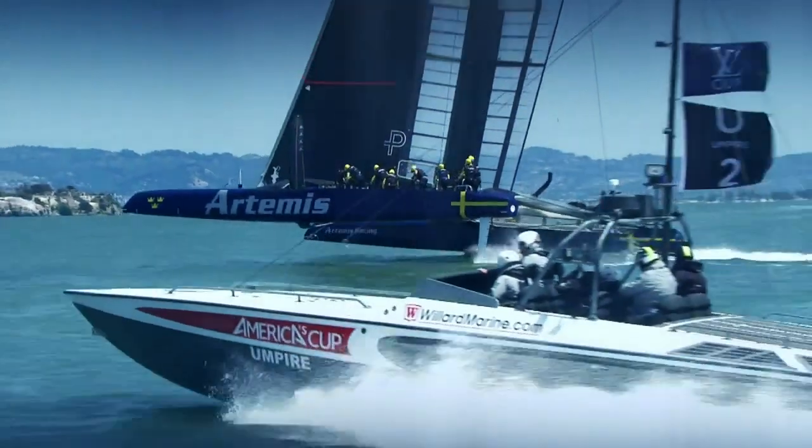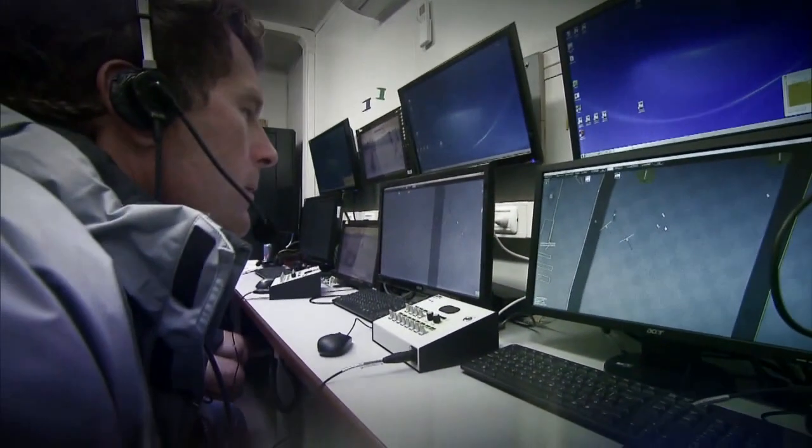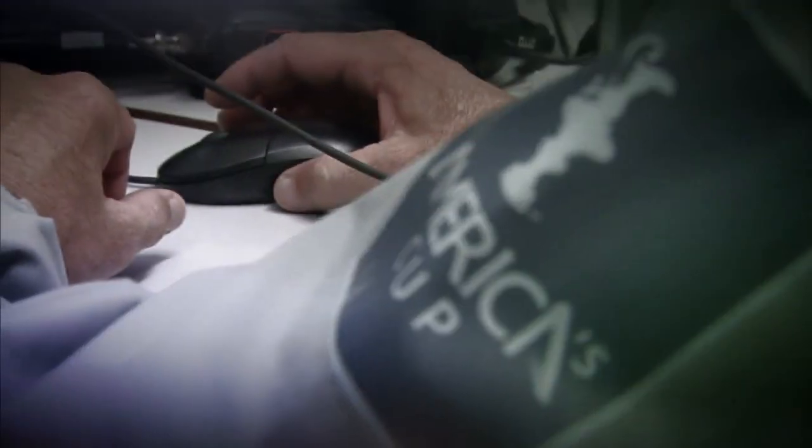Umpires are key to laying down the law in match race sailing. They work in the background, but their decisions can affect who wins the cup and who doesn't.